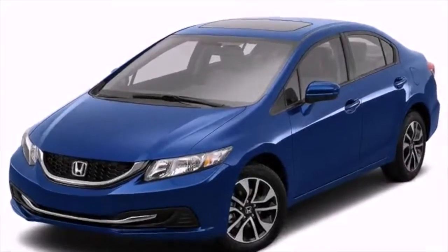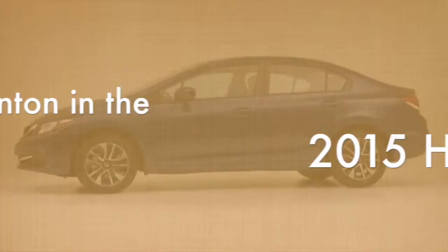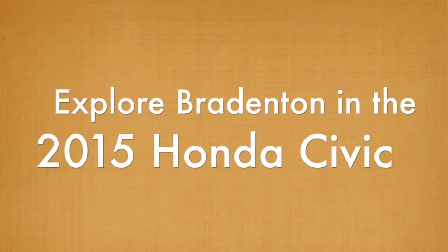What's the first thing most drivers want to do when they get their new sedan? Take it for a spin. It's time to explore Bradenton in the 2015 Honda Civic.